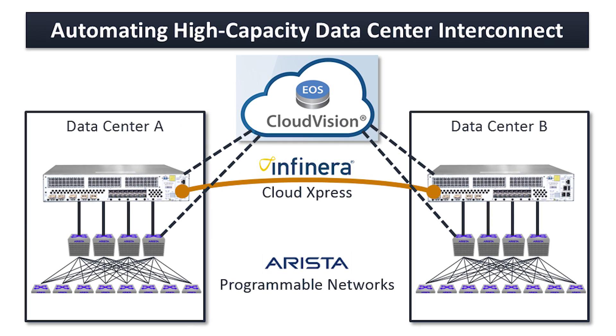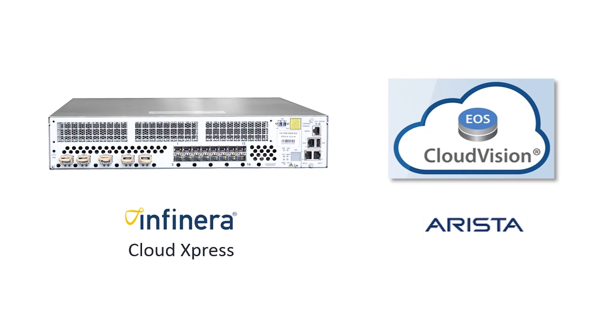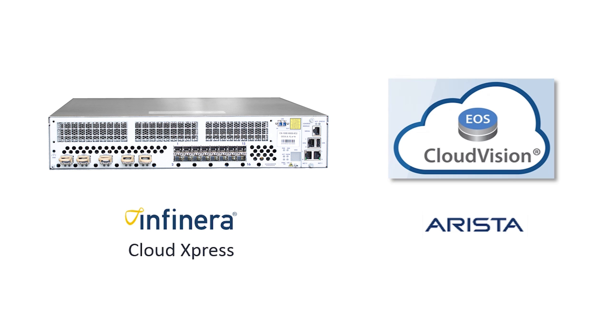We're excited to be working with Arista to demonstrate how high-capacity data center interconnects can be placed inside of a data center automation framework. To demonstrate this, we'll be using Infanera's Cloud Express Optical Data Center Interconnect platform along with Arista's Cloud Vision software. Together, these greatly simplify operations and enable us to turn up services between data centers in a completely automated zero-touch fashion.